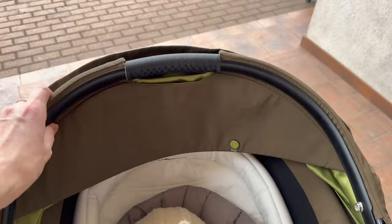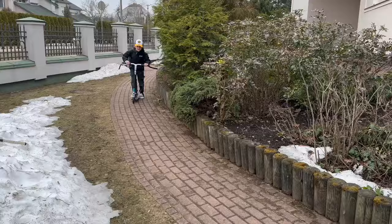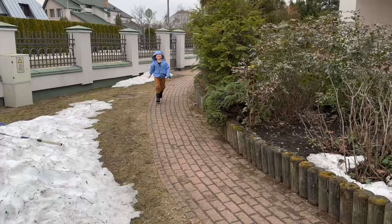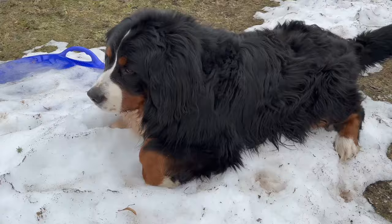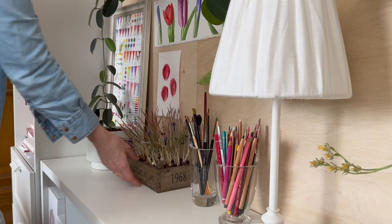Quite often I receive questions about when I am able to create with 5 kids. Well, for now my most creative time is during my baby's daytime nap. Baby is asleep, our dog is protecting her, and I can get back to my studio.